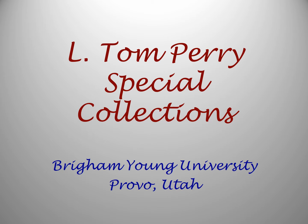Hello, everyone. Welcome to the L. Tom Perry Special Collections, housed in the Harold B. Lee Library on the campus of Brigham Young University in Provo, Utah.